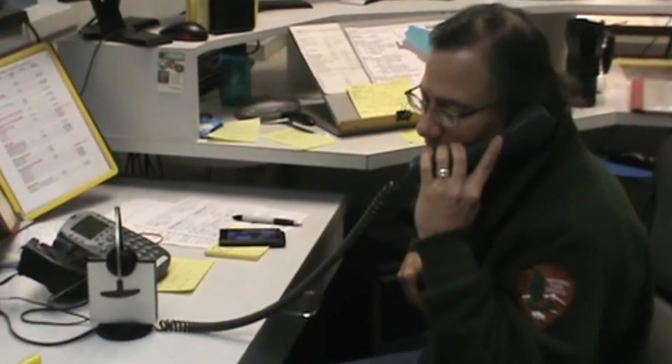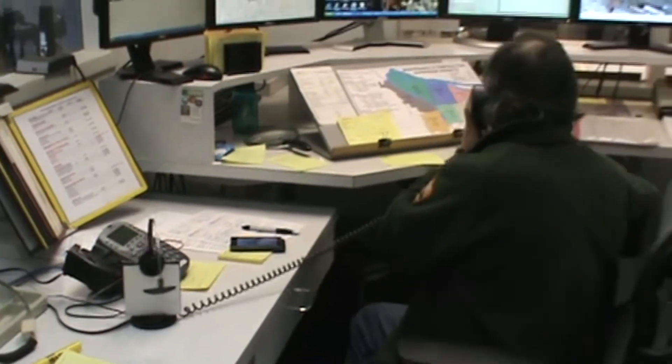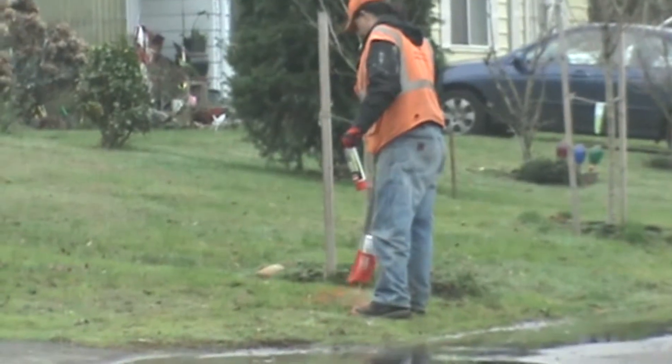Say it happened during the day — we would get the call and then we either send one of our responders if he's available or we send the district supervisor to go take a look and see what they need. We would enter a locate request, and that's to notify other utilities in the area that we're going to be digging so that they need to come and have their utilities located, which is marked in paint so that we dig safely and don't hit anything.